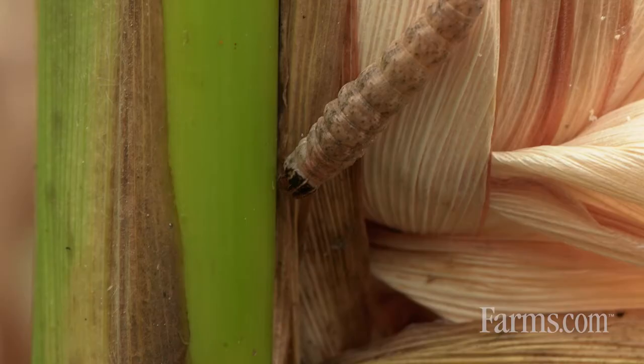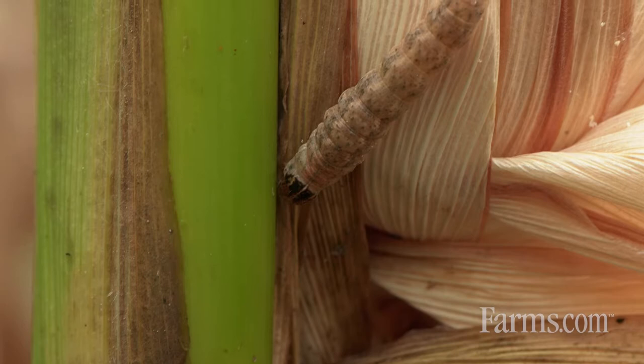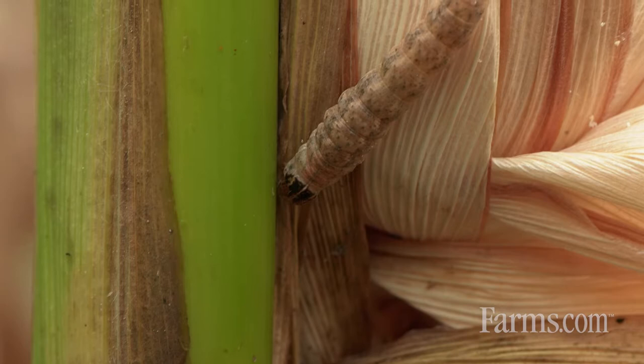Western bean cutworm in southwestern Ontario, the region that I cover, has actually been with us now for I think 10 to 12 seasons. We started seeing this pest in 2009-2010. Initially, populations of western bean cutworm were thought to be migrating in from the US on storm fronts and prevailing winds, but we quickly discovered that they found themselves quite at home and were able to overwinter here, and subsequently we deal with them on a perennial basis now.